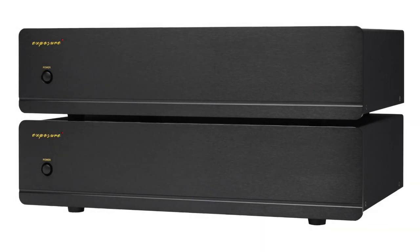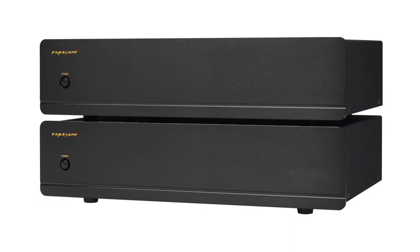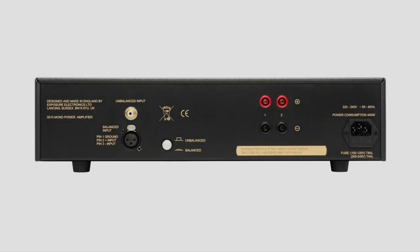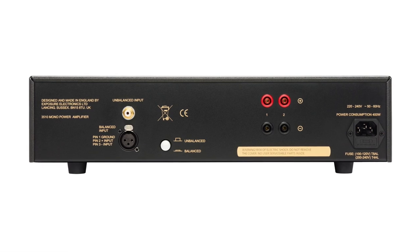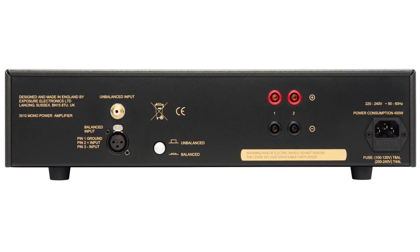We start with the UK outfit Exposure, who have the 3510 monoblock power amplifiers out now. These monoblock amplifiers complete the 3510 range and include a high capacity power supply circuit and bipolar transistor design, built around a large custom-made toroidal transformer and smoothing capacitors — all to ensure a high current reserve for the output stage, with electronic smoothing for low noise on the supply rails to the gain stage. DC coupled throughout, the amplifiers include both balanced and unbalanced inputs, plus bi-wire speaker outputs for added protection.